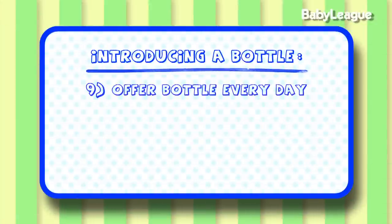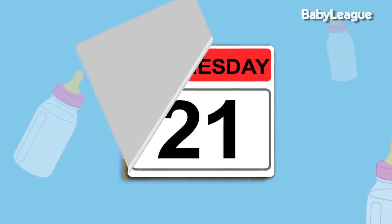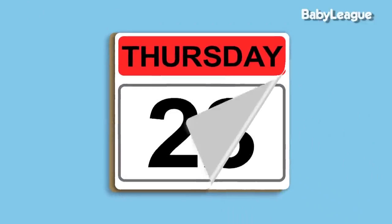The final nugget is to continue to offer a bottle every day. That will really decrease their chances of protesting the bottle in the future. I know this seems like a lot of information, but it will make that transition to offering a bottle much easier for you and your baby. Next time, we're going to chat about introducing a pacifier, which is a huge lifesaver. I'll see you then.